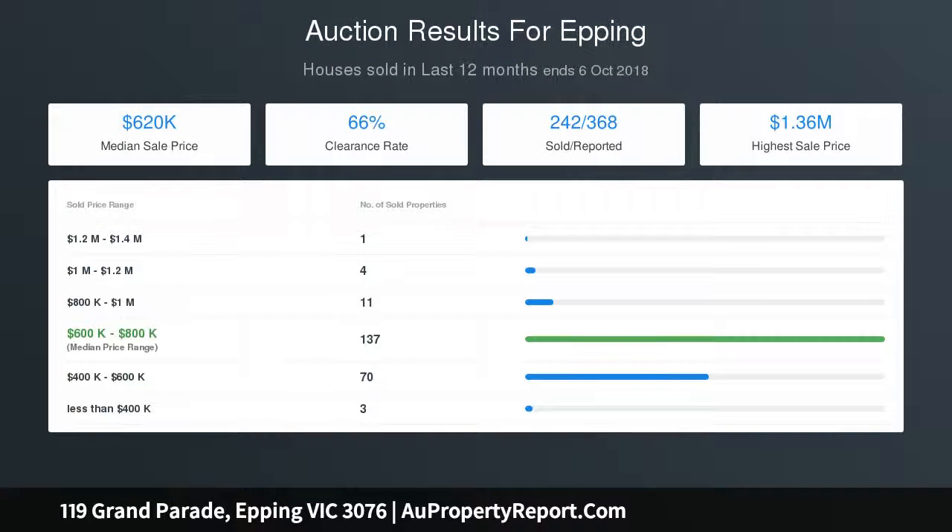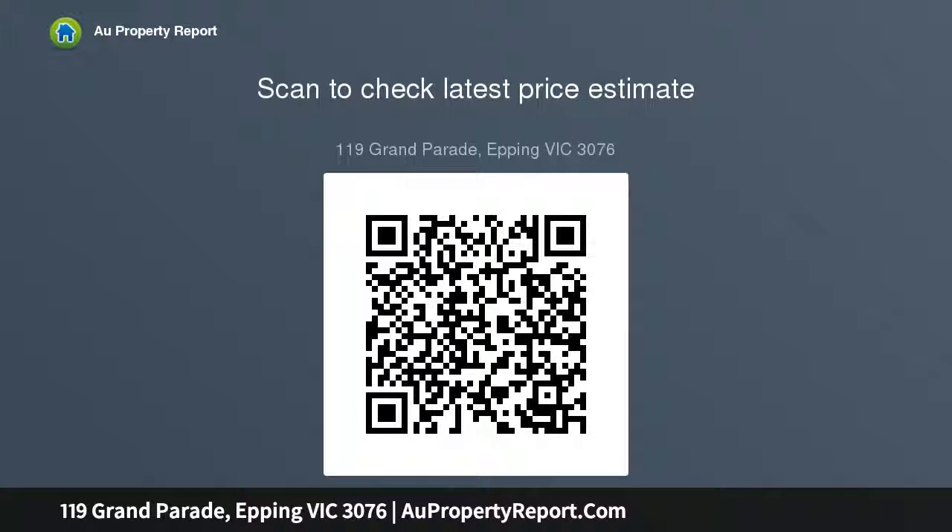Fourth bedroom or study, laundry with shower facilities, lovely covered veranda and al fresco area perfect for entertaining and relaxing. Journey upstairs via solid timber staircase to three bedrooms with BIRs, master with semi-ensuite and WIR, private balcony with city views, and central family bathroom with spa.